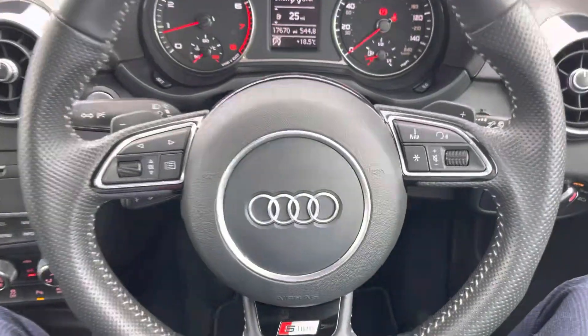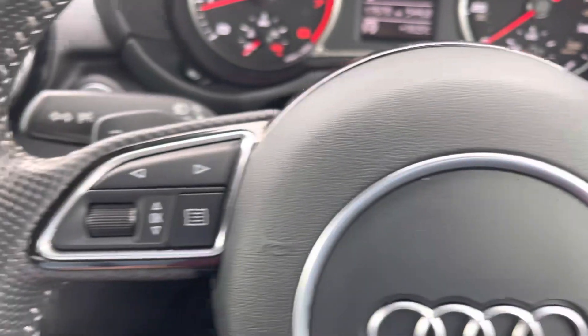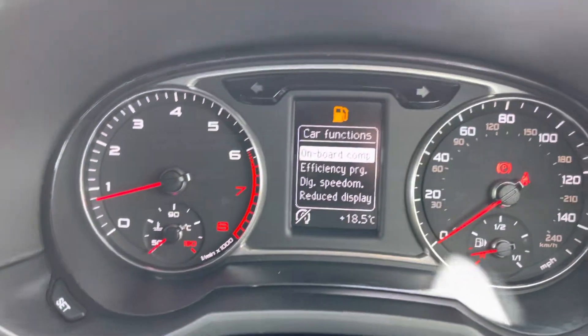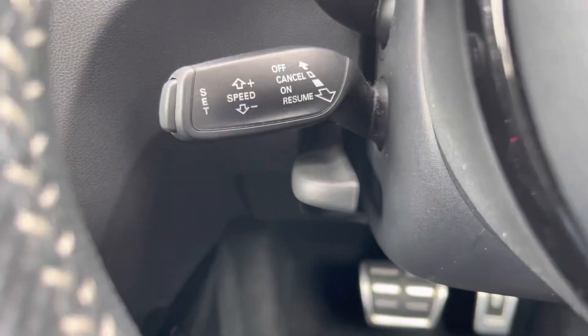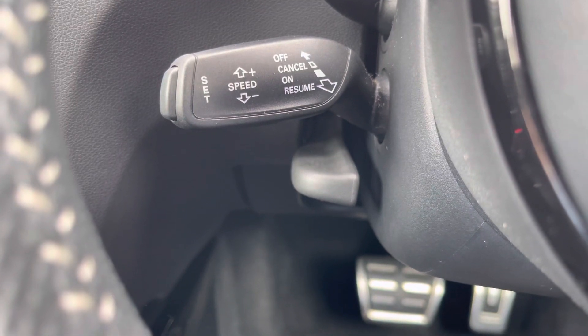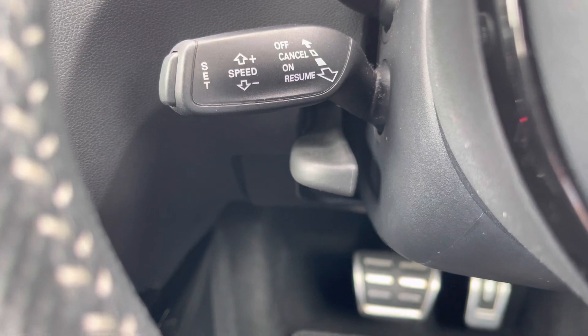Taking a look at the multifunctional steering wheel, it houses buttons on the right for volume control and on the left to control the Audi cockpit, allowing for a more customisable experience whilst out on the go, ensuring you have the information you need whilst driving. And of course this A1 Black Edition would not be complete without the cruise control function, perfect for those longer motorway drives.